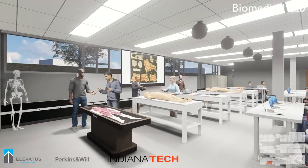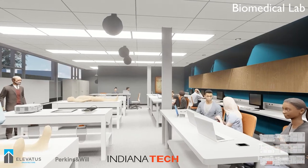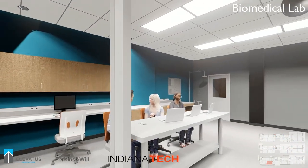Another important space that gets some much needed growth is our biomedical lab. The expanded space will allow for more specimens and more teaching opportunities with better video capture and audio enhancement.